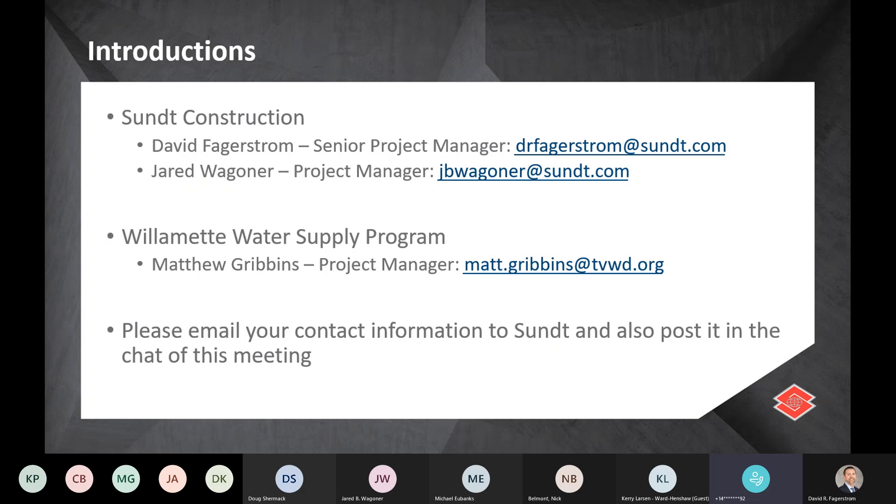Quick introduction: my name is David Fagerstrom, I'm a SUNT Construction Senior Project Manager for this project. With me today is Jared Wagner, one of our project managers, and also representing the program is Matthew Gurbins. We've got our contact information on the screen, and we'll also type it into the chat. We ask that you also put your contact information in the chat so we can ensure we have that for future communications.